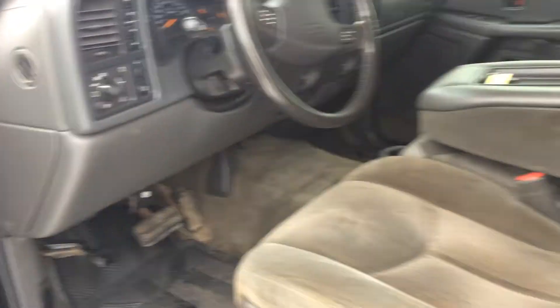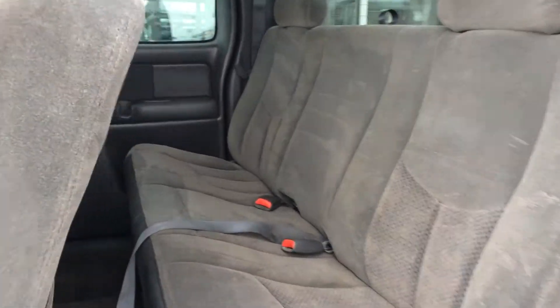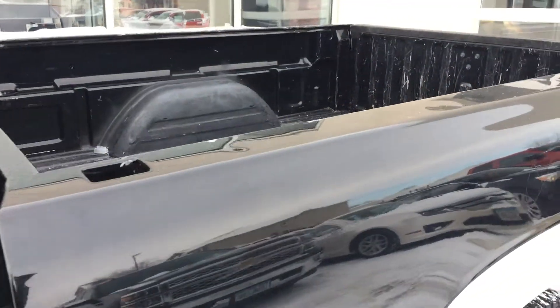Just under 130,000 miles on this truck. Take a look at the back row and we'll go around the back to take a look at the bed.